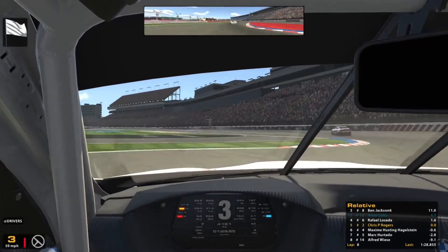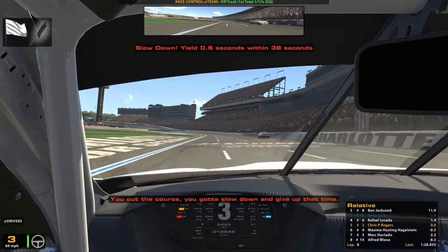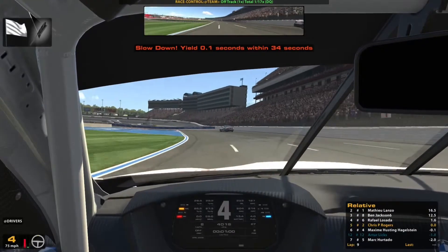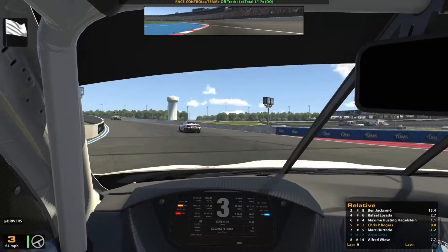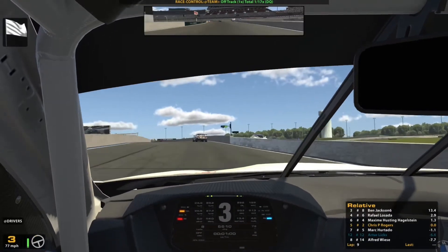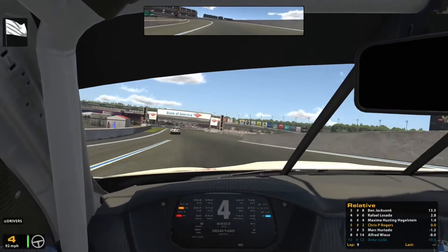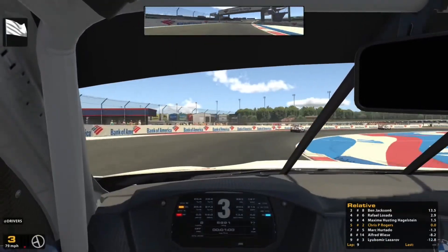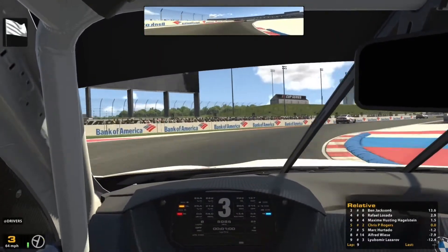I'm late on the brakes — I knew I wasn't going to make that — I'm going to have to cut across the grass, and yeah, that's a slow-down penalty. Reluctantly I'm going to let Maxine go through to clear that penalty. But I think it's too late to do anything about it because the white flag is out — we're on the last lap — and just like that I was pushing for fourth and all of a sudden I find myself back in sixth.